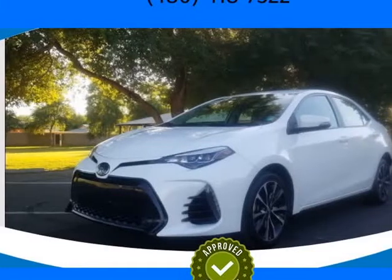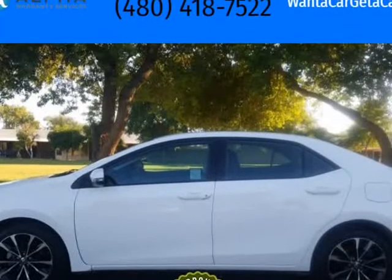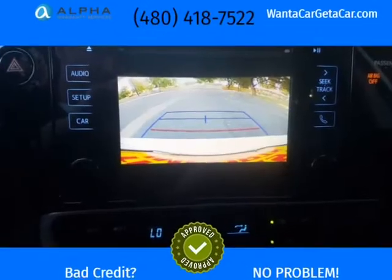This 2017 Toyota Corolla is brought to you by Want A Car Get A Car. Loaded SE Model Plus 6 Stock. We have a 4.9 Google Rating with over 890 Google Reviews.